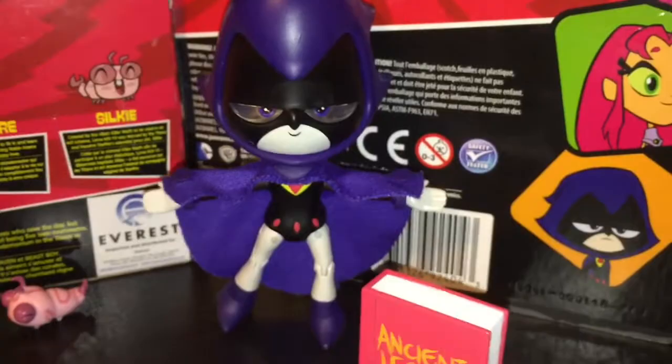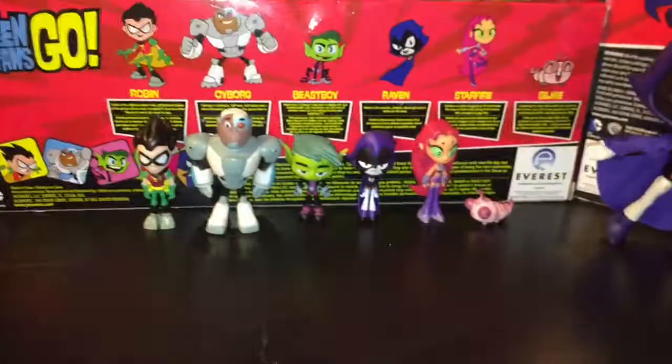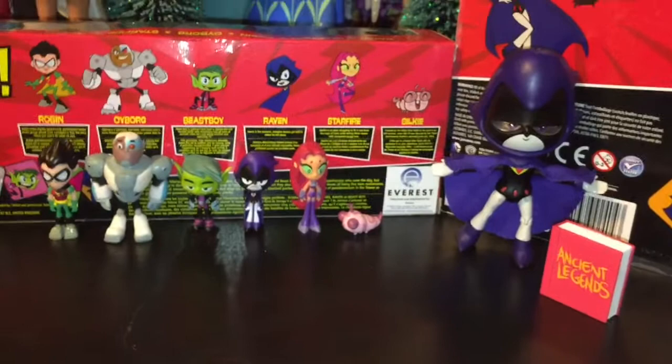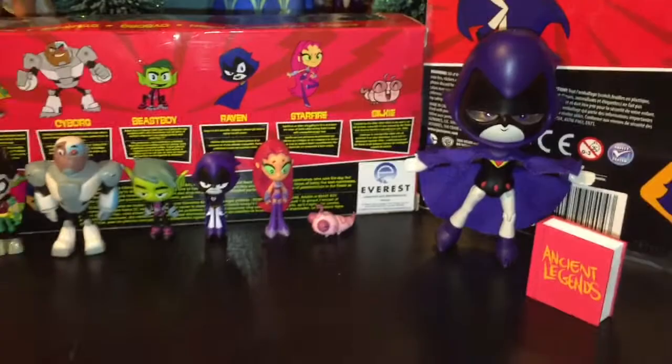Let me know down in the comments which version of the Teen Titans do you prefer — the original Teen Titans or Teen Titans Go? I definitely prefer the original Teen Titans, but I think Teen Titans Go is pretty cool too. Tell me in the comments which Teen Titan character is your favorite — my personal favorite has always been Starfire, I always thought she was really cool. Comment, like, subscribe, and see you in the next video. Bye guys!